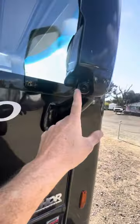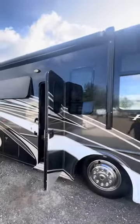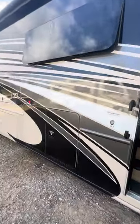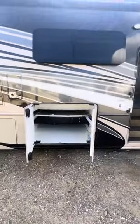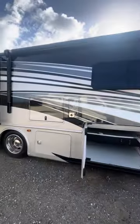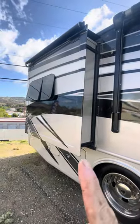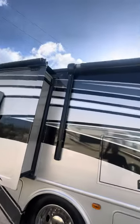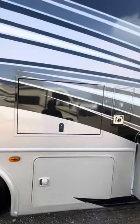It's got side cameras. 33.2 thousand miles, bought in Las Vegas. Huge storage on this. It's got brand new tires on it. It's got a slide-out in the back in the bedroom right there. The awning's in perfect condition. It's got an outdoor TV.